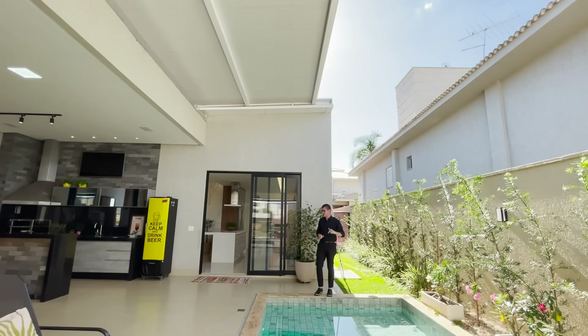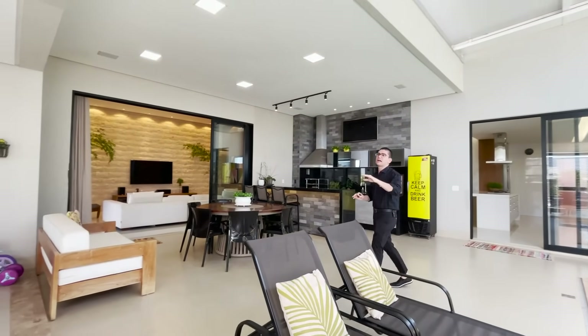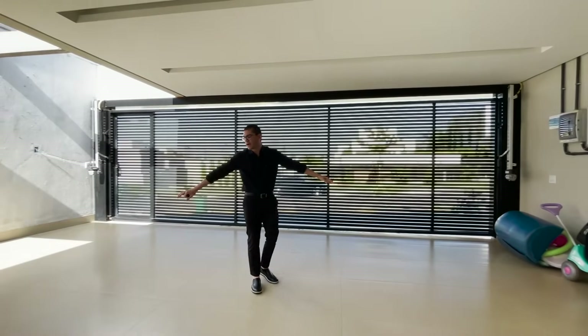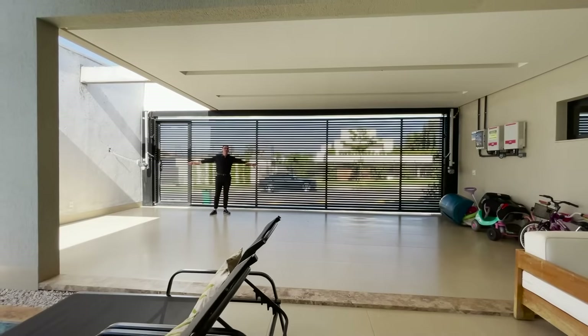Piscina também é aquecida. E integrado aqui, à varanda gourmet, fica a garagem coberta para três veículos. Às vezes você vai fazer um evento maior, você precisa de mais espaço — você tira os veículos e ganha essa integração total. A propriedade também tem usina fotovoltaica, isso aí ajuda você a economizar energia.